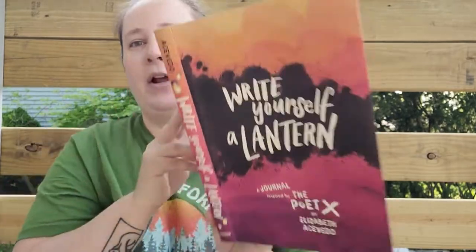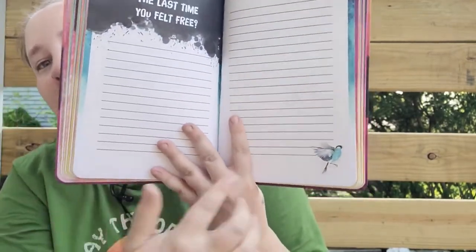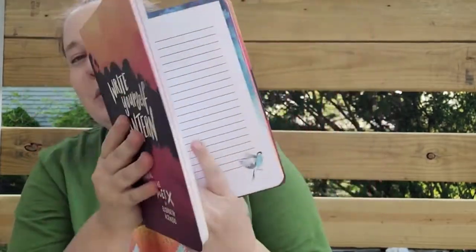I also found this journal called 'Write Yourself a Lantern: A Journal Inspired by the Poet Elizabeth Acevedo' — it was so neat. There are prompts inside, like 'Write the last paragraphs of your biography' and 'Calling all poets, this world's been waiting for your genius.' You also get extra writing space, beautiful butterfly artwork, more prompts like 'When was the last time you felt free,' and lovely bird illustrations. I was super excited to find this.